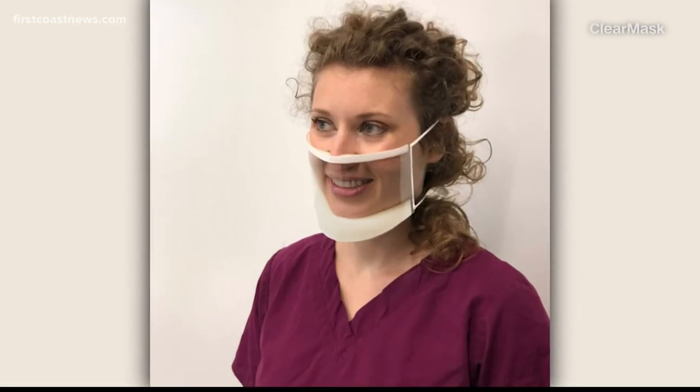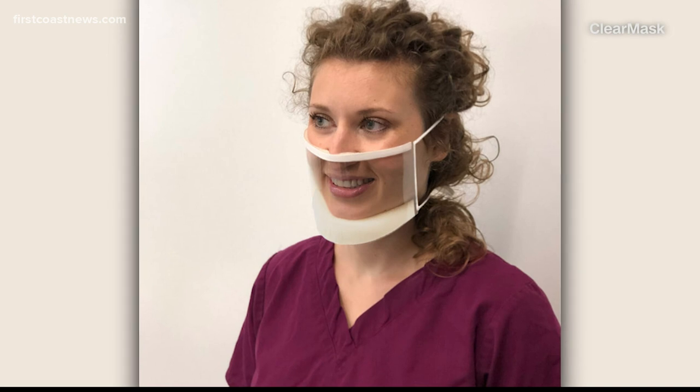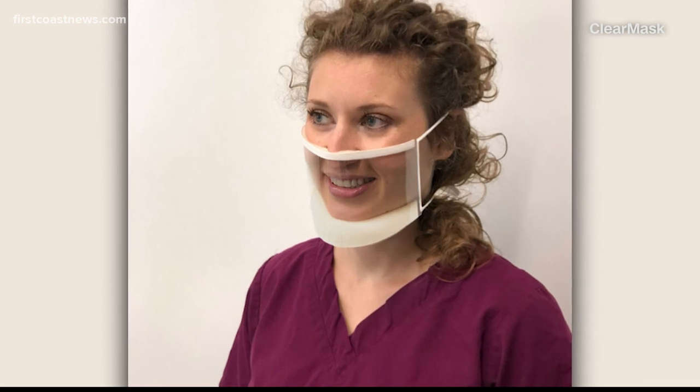Well, the FDA has given a thumbs up for the world's first fully transparent surgical mask. And you know what? This could be a game changer. Traditional surgical masks can block the mouth, which can sometimes impede effective communication. Now, the maker of clear masks says this is going to help improve visual communication while still offering a high level of protection.